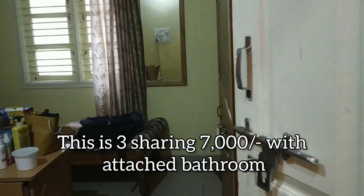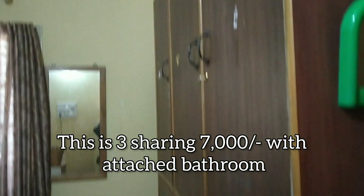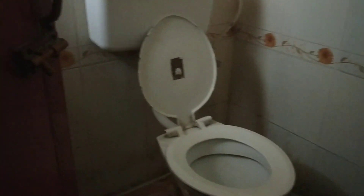This is a room — two sharing. There are three beds, three sharing. This is a stacked bathroom.